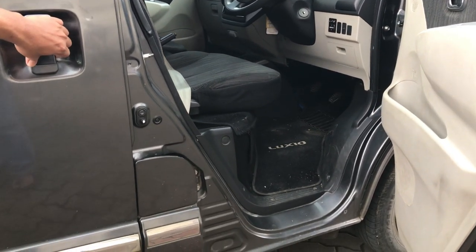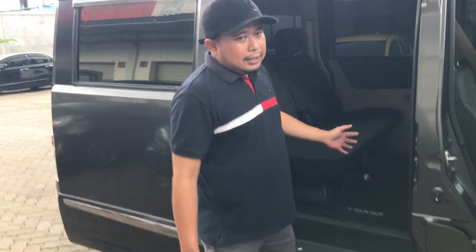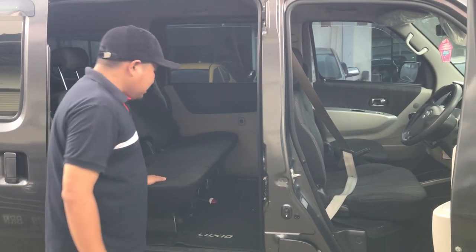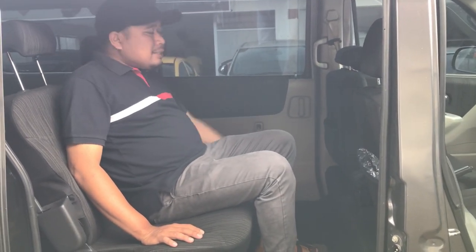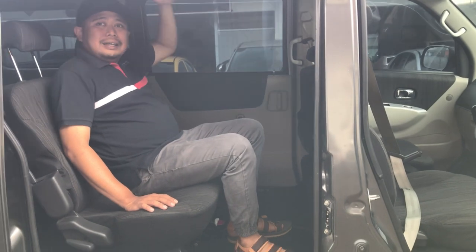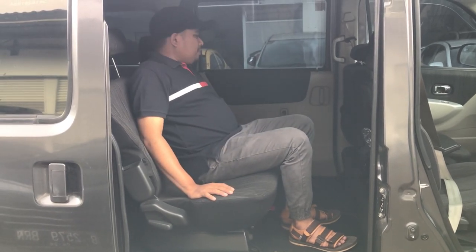Kalau di tipe sebelumnya itu warna beige. Pintunya Luxio ini sliding door, fungsinya untuk memudahkan, karena mobil ini kan mobil keluarga, jadi untuk anak-anak supaya bisa keluar masuknya lebih luas. Ruang kabinnya sangat luas sekali, untuk anak sekitar usia 5 tahun ini bisa berdiri. Headroom-nya masih sangat luas, legroom-nya juga masih panjang. Dilengkapi juga dengan AC double blower.